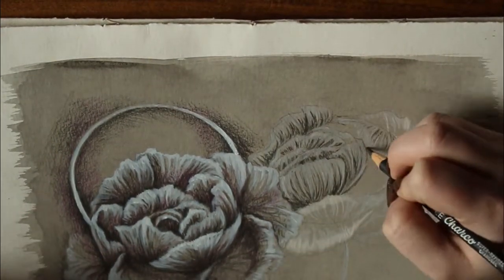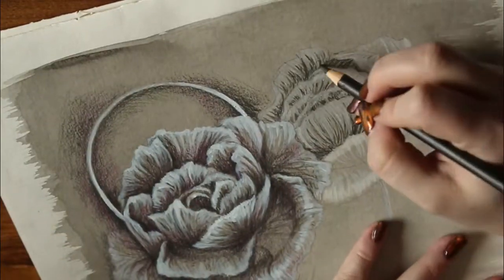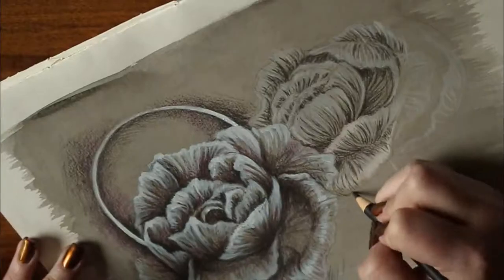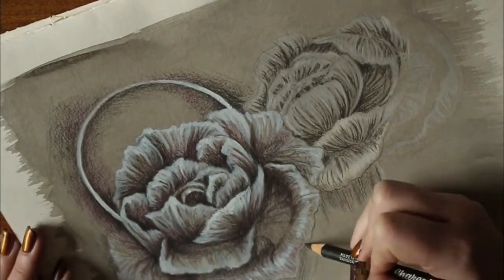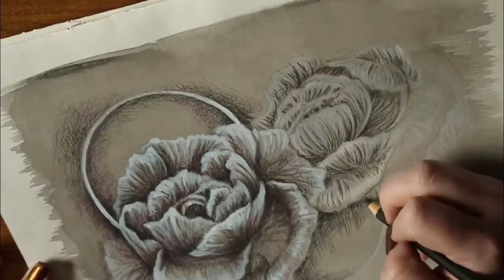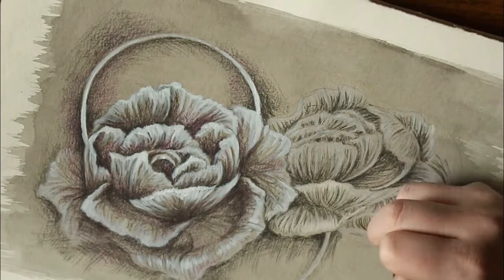On this flower I tried pushing in the highlights first and then working with the shadows — not really happy with how it turned out. Just like I said earlier, the waxiness of the white colored pencil made it difficult to go over with the darker tones, but it all worked out in the end.